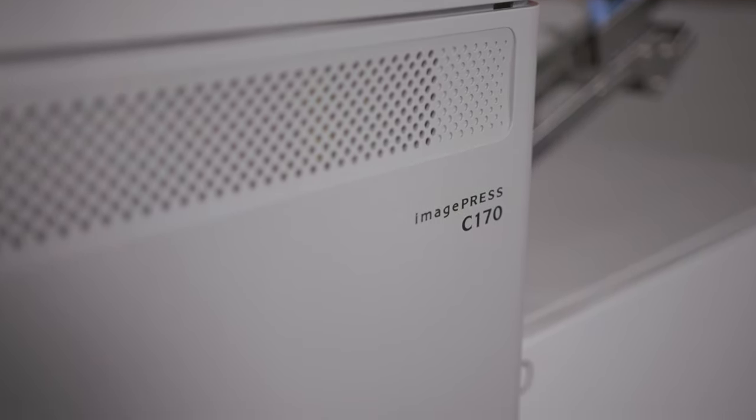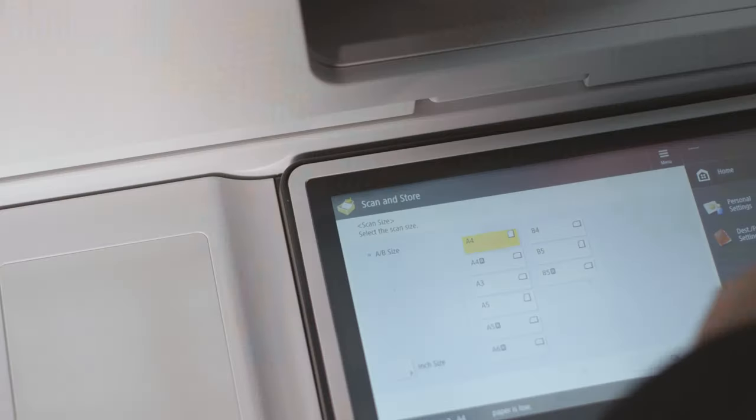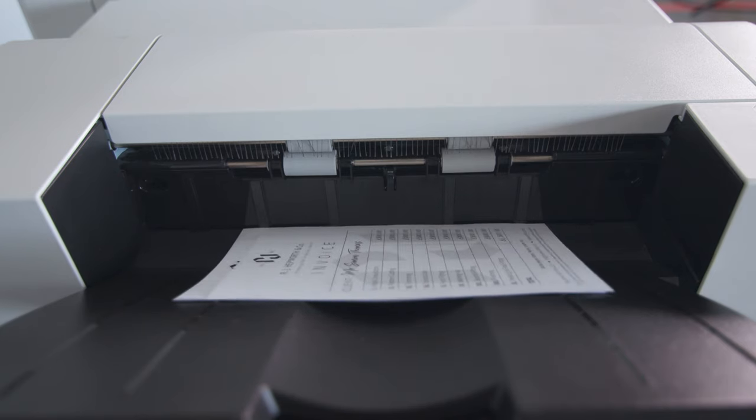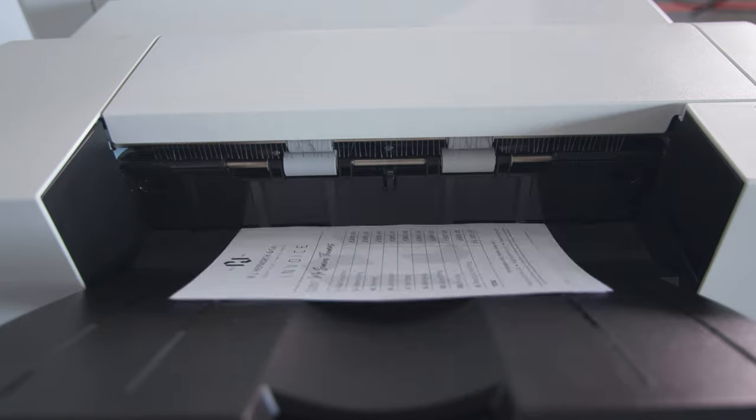Our customers want to create efficient workspace environments, and achieving that means productivity combined with ease of use. Our world-class technology has the ability to support that for any business model, and now even more so for those with the need for more versatility, capacity, and higher quality.